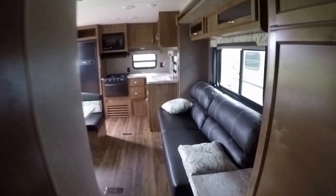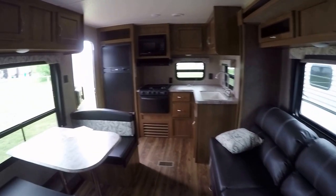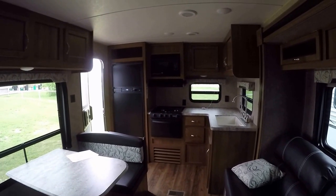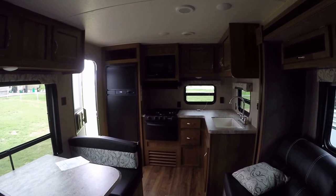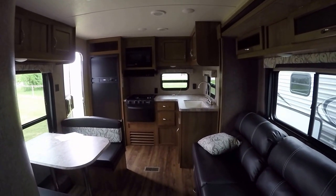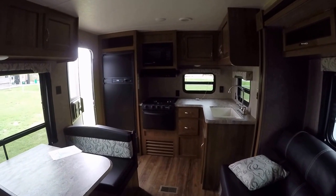That pretty well wraps up our tour of this family-friendly bumper-pull travel trailer — perfect for the family of six, out here at the RV Guys. All they do is find the best RV for you. So for fun and adventure, call the RV Guys today.